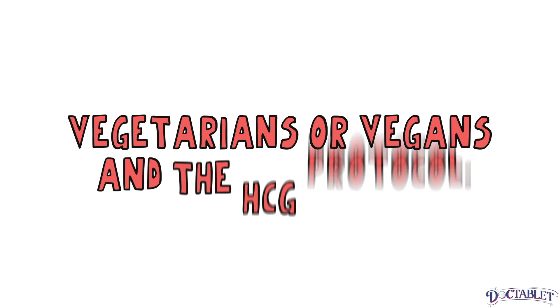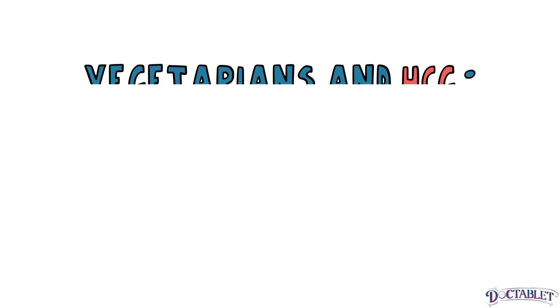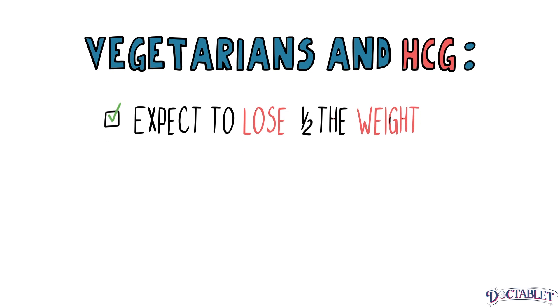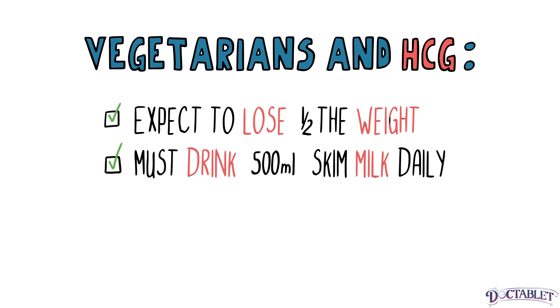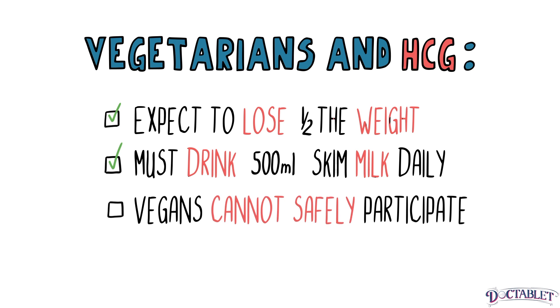Vegetarians or vegans and the HCG protocol: vegetarians should expect about one-half the weight loss on the HCG protocol as compared to those who eat meat. Vegetarians on the HCG diet protocol must drink 500 ml of skim milk daily for protein intake, but milk has sugar, which the unaltered protocol is quite low in. Beans, wheat, and nuts are not allowed on the HCG diet plan, so vegans cannot safely participate as they would have too little protein intake.